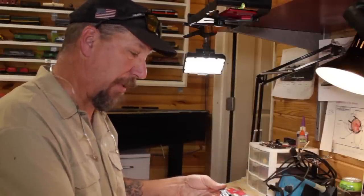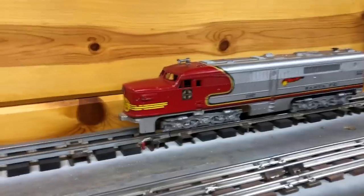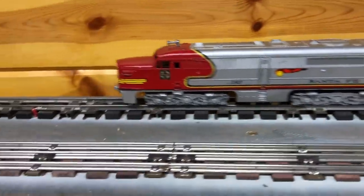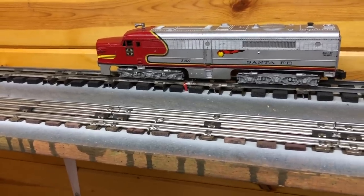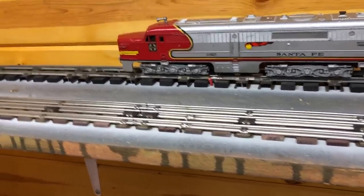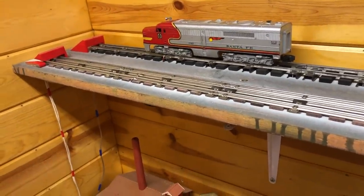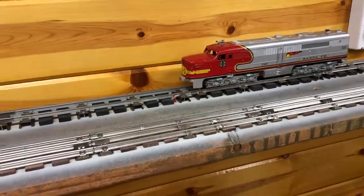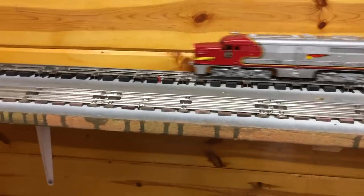I want to put it on the track and see what it does. Got the old Lionel transformer hooked up here — I usually don't run them beforehand but I'm curious. It doesn't seem to be reversing. It doesn't seem to be doing a lot of things.